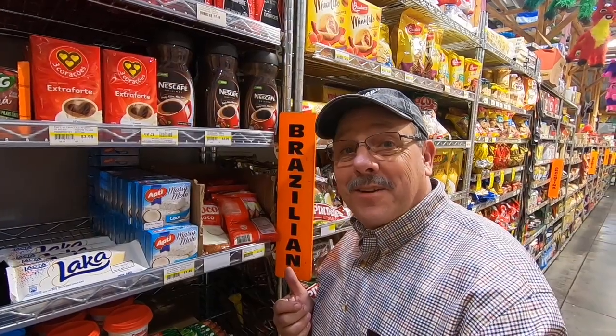One of my favorite sections — this section has pop from all around the world. And listen to them in the background: they're playing the king of pop, Michael Jackson.